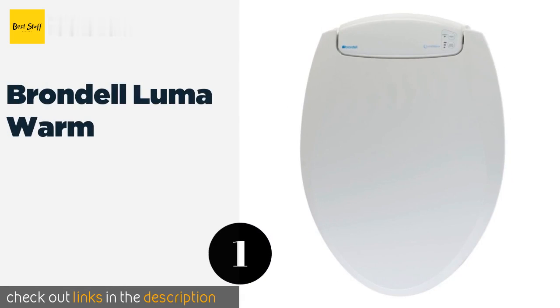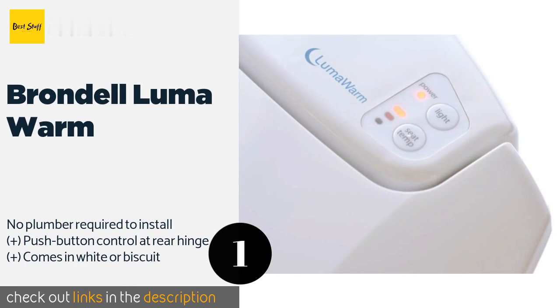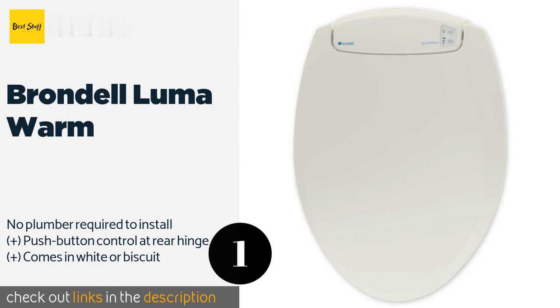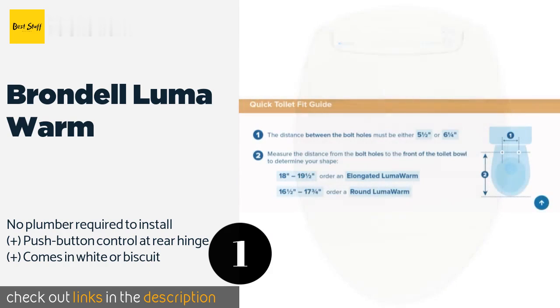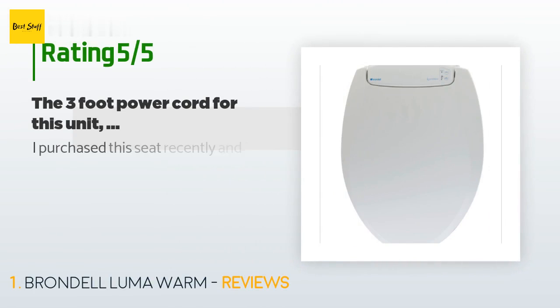The first product on our list is the Brondell Luma Warm, designed especially for a comfortable late night trip to the loo. The Brondell Luma Warm is simple to operate with four settings for year-round temperature needs. The cool blue LED night light and soft close lid prevent you from disturbing others who are sleeping. The price is around $130. Check out the product link in the YouTube description below.